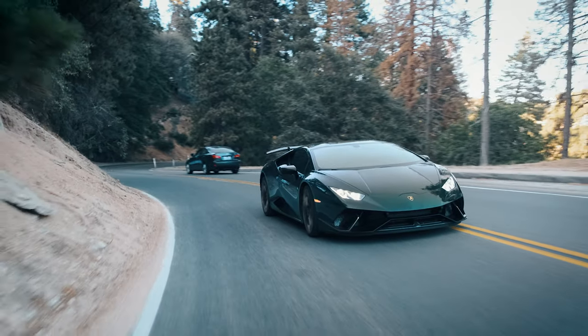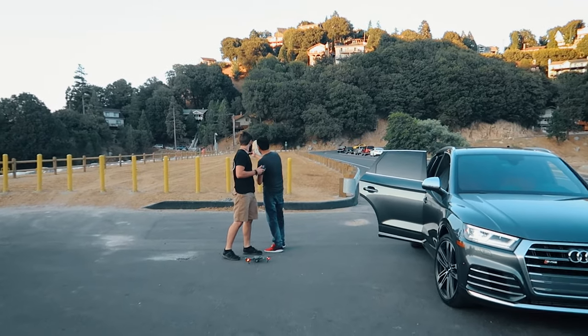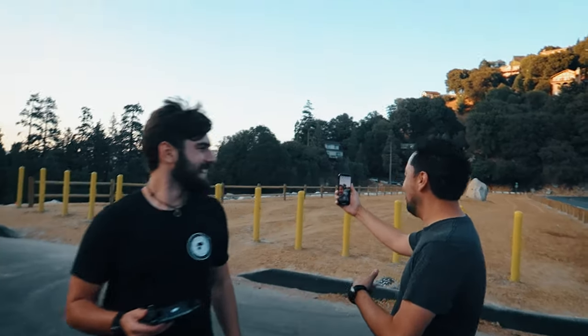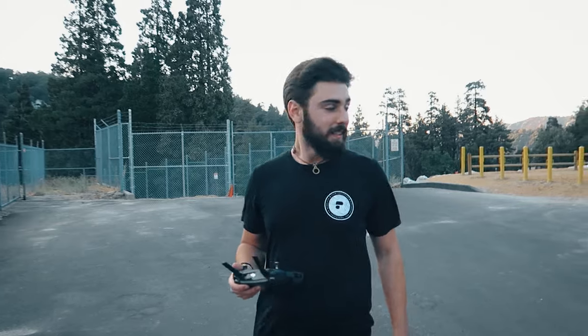We're basically done with all the exterior B-roll, we just did some rollers, and now we're about to throw the drone up in the air. Connor is going to be in the car with me as we chase it around the lake. We're getting really tight on time — I still haven't done any exterior GoPro stuff and we did some follow shots but we're still playing catch-up. Armando's doing some Instagram stories right now, and we're about to go up in the air.